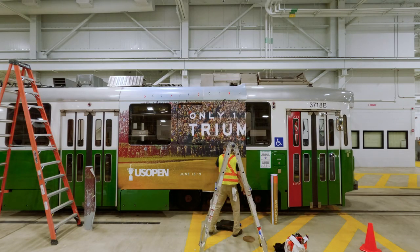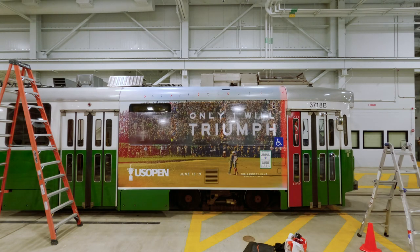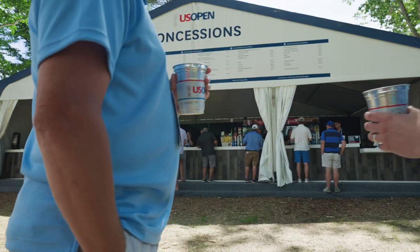We're also — because there's so much that goes into travel — prioritizing the use of rapid transit and mass transit. Boston has an expansive network with the Green Line and public transportation, so for fans to be able to come into the championship and use that as an alternative to single commuting is another way to reduce the amount of carbon that constitutes the footprint of the US Open.